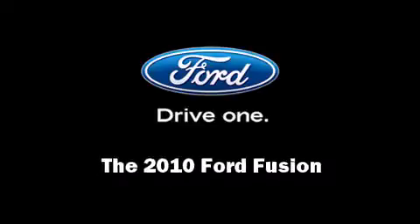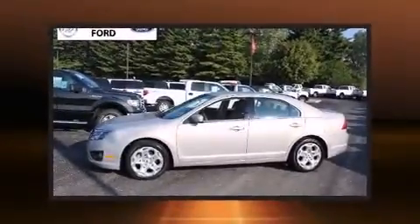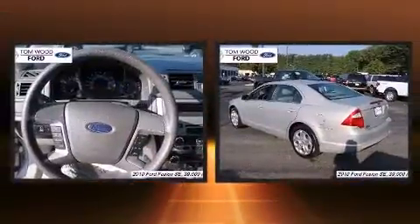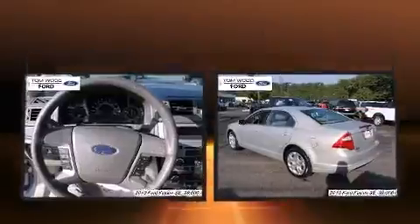Sensibility and practicality define the 2010 Ford Fusion. With less than 40,000 miles on the odometer, this four-door sedan prioritizes comfort, safety, and convenience.